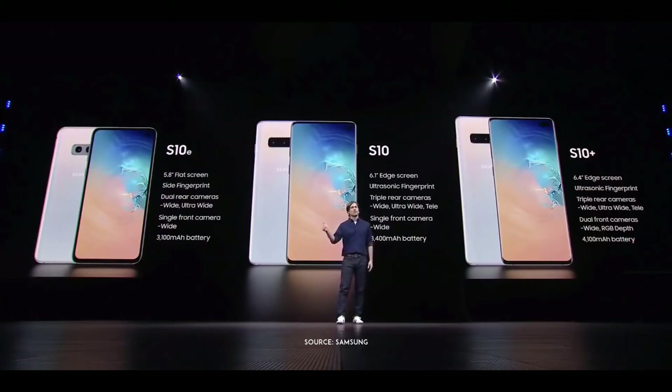The S10 Plus gives you more screen, more cameras, and more battery. And the S10-E has all the essentials in a more compact form factor. So no matter what you're looking for, there's a state-of-the-art Galaxy that's perfect for you.